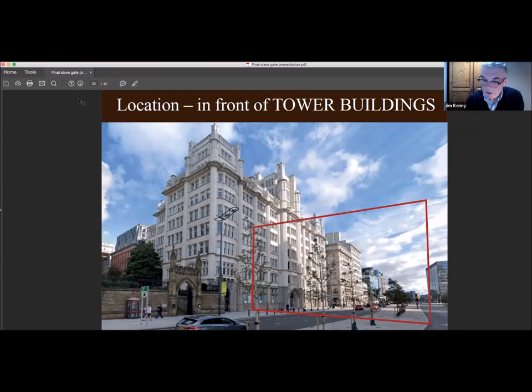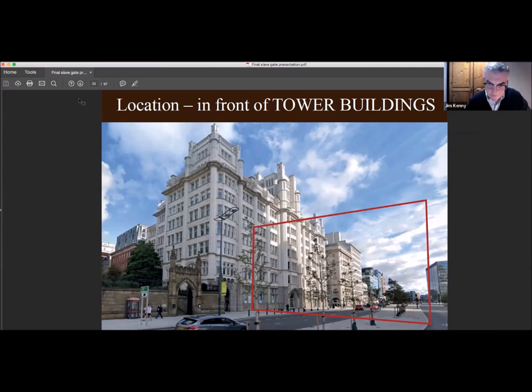The modern location of the Merchants Coffee House is right in front of Tower Buildings — the exact location that all the legends said the gateway was from. I've drawn in red the original shape of the graveyard from around 1753; the graveyard was originally much bigger. The red block I've drawn in shows the approximate location of the Merchants Coffee House relative to where it is today.